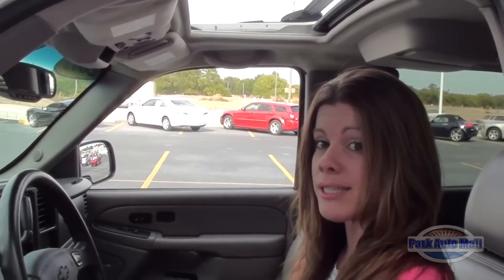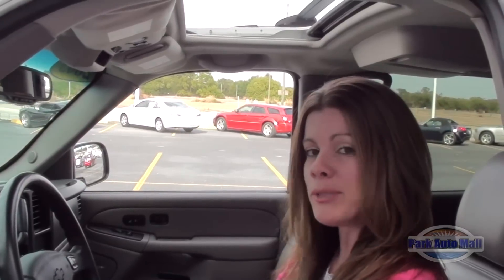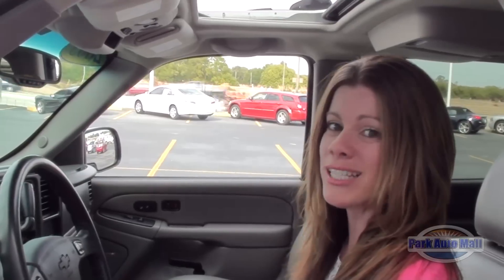You can give us a ring at 727-545-3100. You can check it out on our outstanding website at parkautomall.com, and be sure to come down and ask for Tiffany so I can take you for a test drive.